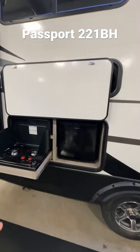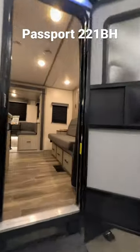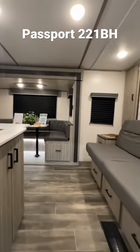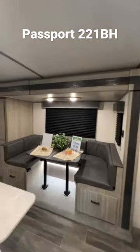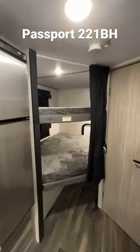Two-burner stovetop with an outside refrigerator, big power awning, LED lights. Take a look on the inside real quick — check out that booth dinette, tons of storage in here.